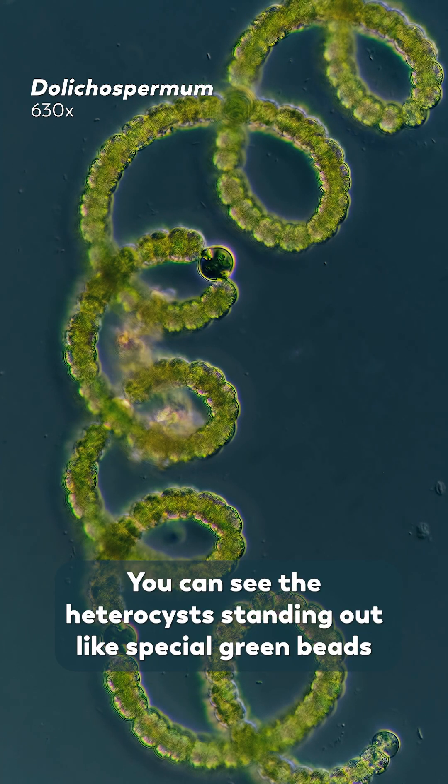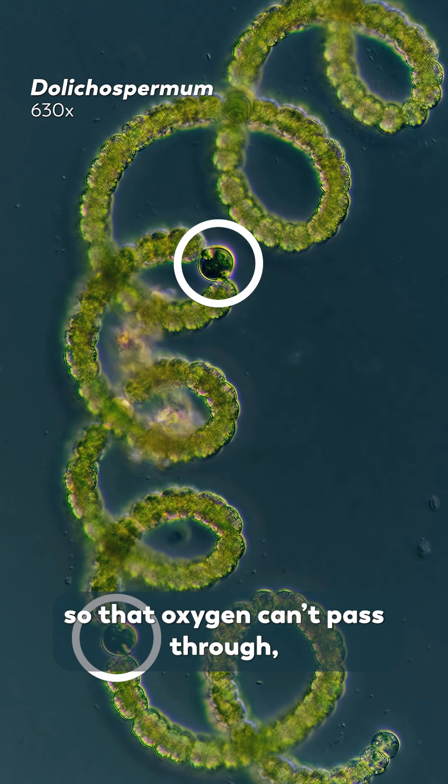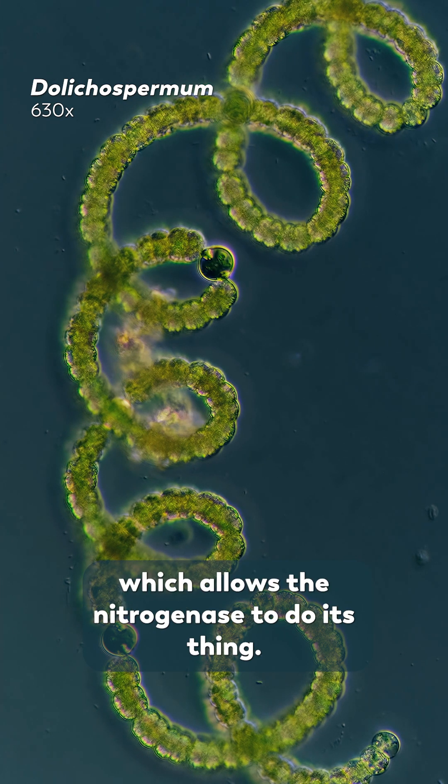You can actually see the heterocysts standing out like special green beads on this Anabaena. They look so different because they need thick walls so that oxygen can't pass through, which allows the nitrogenase to do its thing.